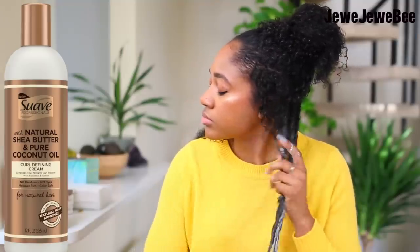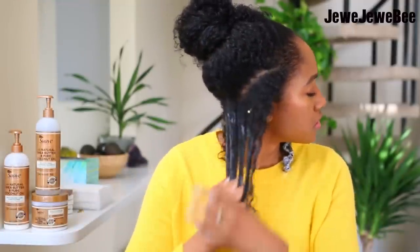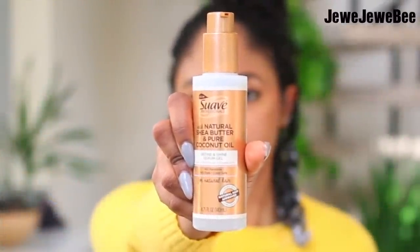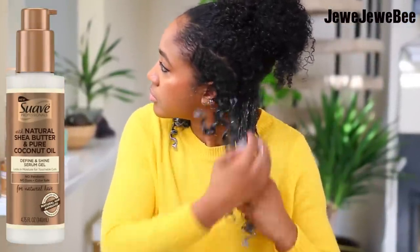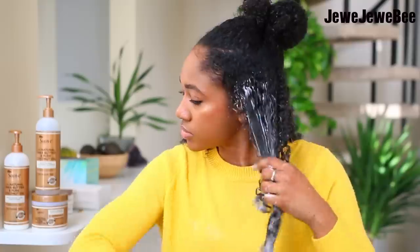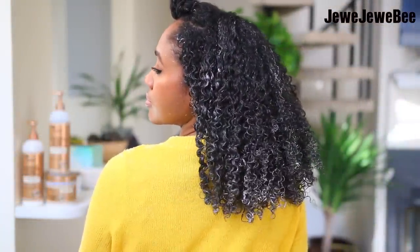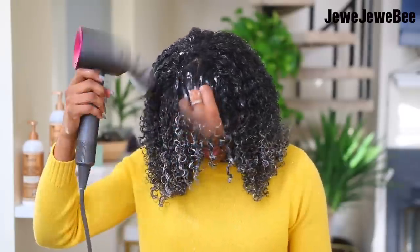A huge tip: my fingers never get my hair as smooth and frizz-free as possible on their own, so I take a brush and brush my hair from roots to tips. This really smooths out my roots, which have a tendency to get really frizzy. After moisturizing, I take the Define and Shine Serum Gel and rake it through my hair — I always use a moisturizer first and styler gel second. I go section by section and really take my time, which takes around 30 minutes.